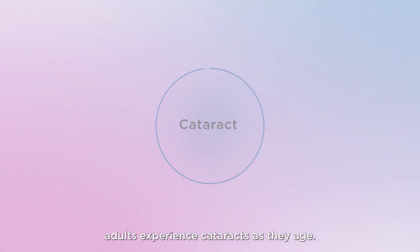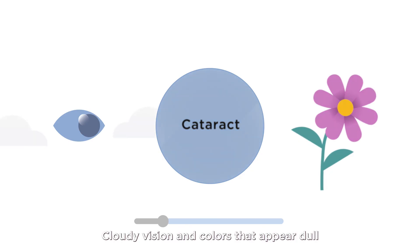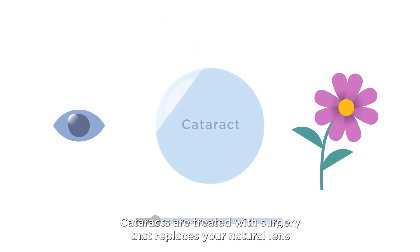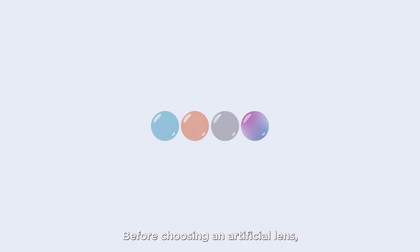Nearly all adults experience cataracts as they age. Cloudy vision and colors that appear dull are the most common symptoms. Cataracts are treated with surgery that replaces your natural lens with a clear artificial one. Before choosing an artificial lens, you should know that lenses fall into two basic categories: fixed or adjustable.